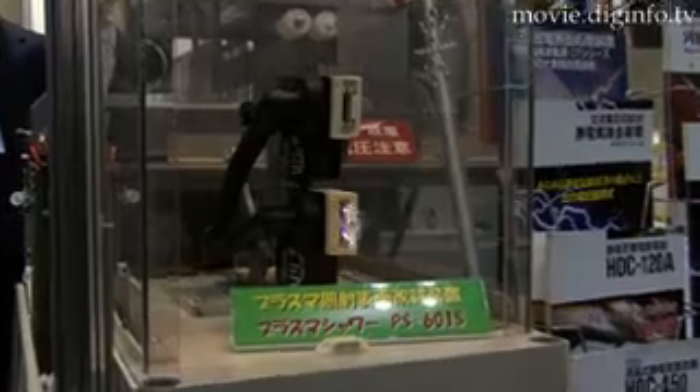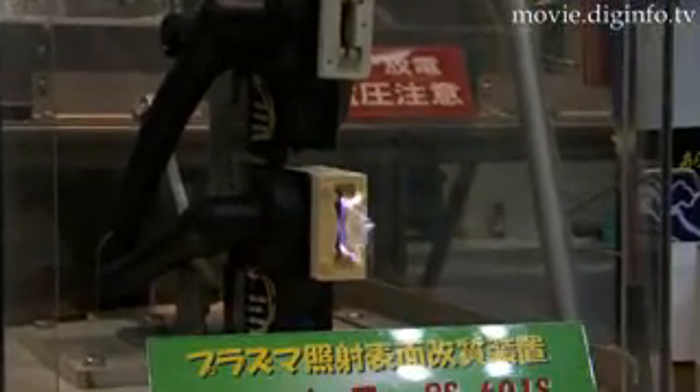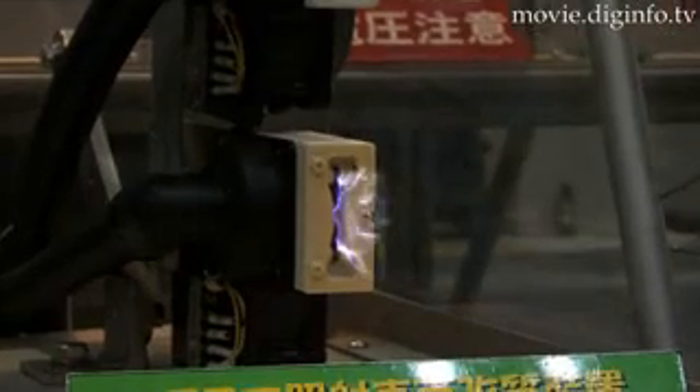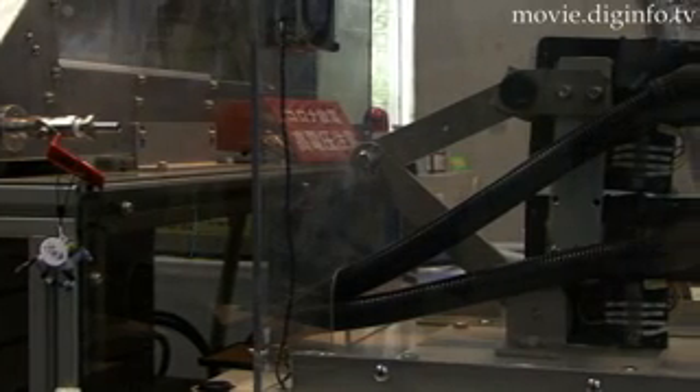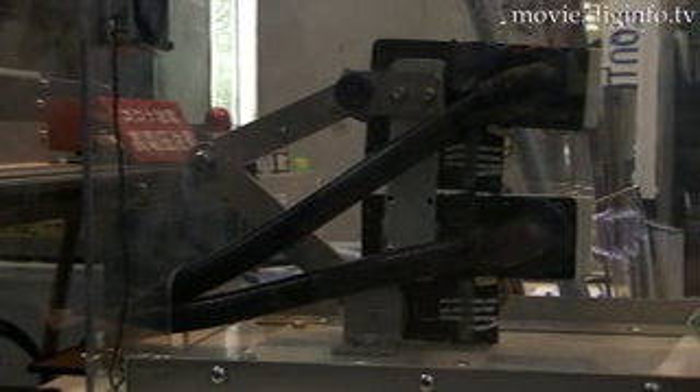Kasuga Electric Works Plasma Shower is a plasma irradiation surface modification device that makes the surfaces of plastics and metals hydrophilic, which means they interact well with water. The plasma shower generates plasmas in the air without using gas. The device is mainly used for attaching automotive components and glass coatings.